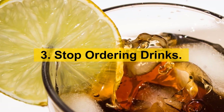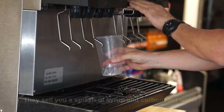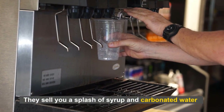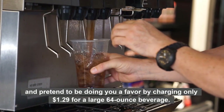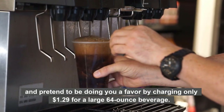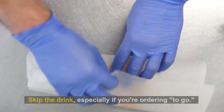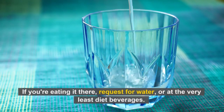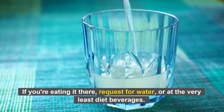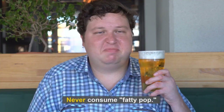Number 3: Stop ordering drinks. Restaurants make a lot of money selling soft drinks. They sell you a splash of syrup and carbonated water, and pretend to be doing you a favor by charging only $1.29 for a large 64-ounce beverage. Start saving your money. Skip the drink, especially if you're ordering to go. If you're eating there, request water, or at the very least, diet beverages. Never consume fatty pop.